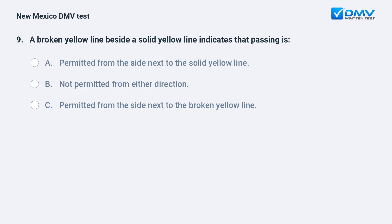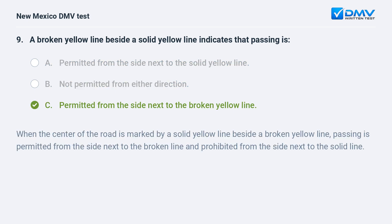A broken yellow line beside a solid yellow line indicates that passing is: a) permitted from the side next to the solid yellow line; b) not permitted from either direction; c) permitted from the side next to the broken yellow line. The correct answer is c) permitted from the side next to the broken yellow line. When the center of the road is marked by a solid yellow line beside a broken yellow line, passing is permitted from the side next to the broken line and prohibited from the side next to the solid line.